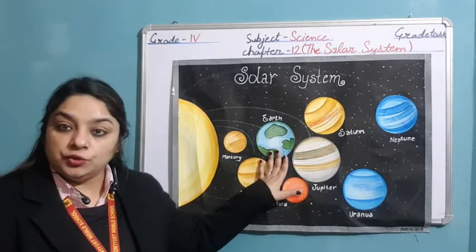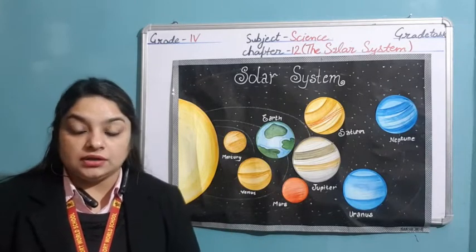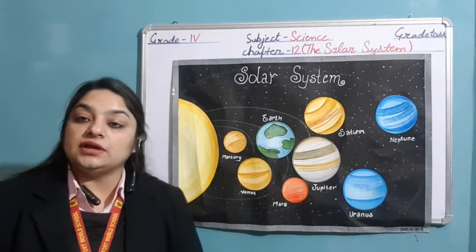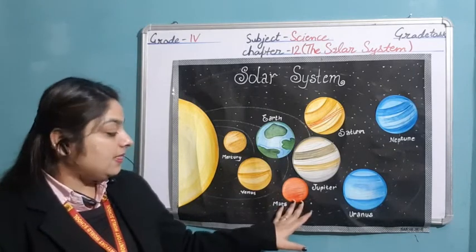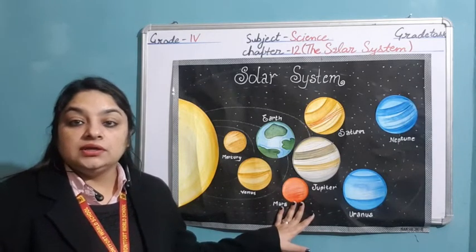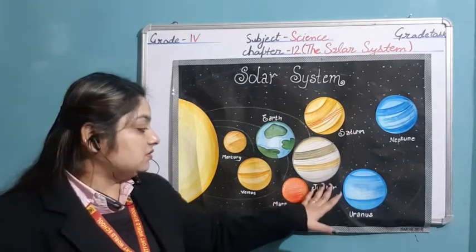Third is Earth, the blue planet, as 70% of the Earth is covered with water, so it appears blue in color. It is the only planet where life exists. Next one is Mars — we call it the red planet due to the reddish brown soil and rocks on it.